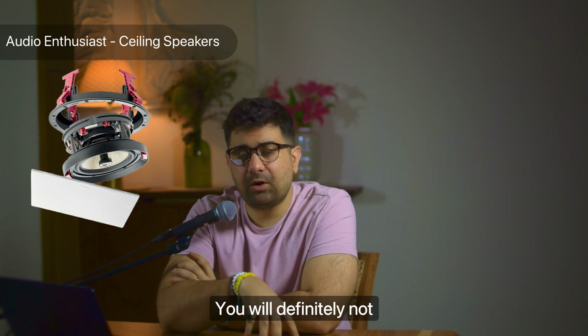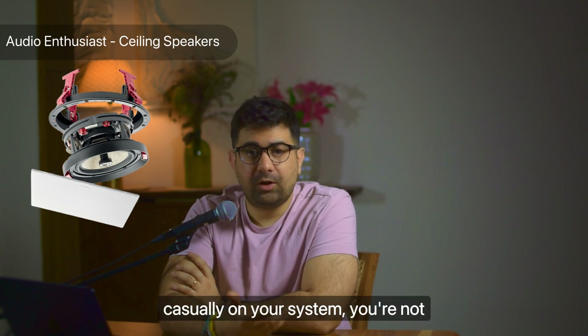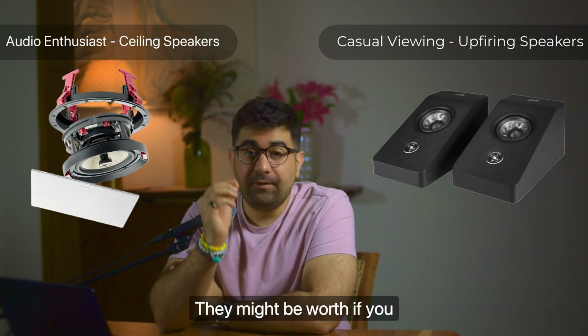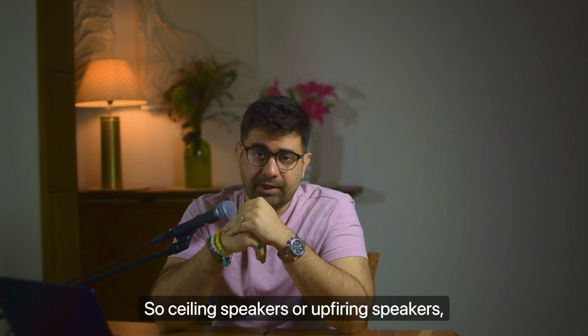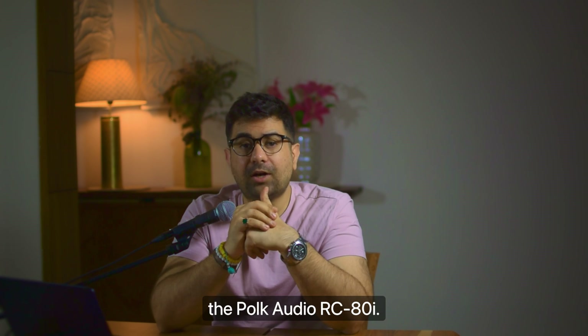You will definitely not enjoy up-firing speakers if you're an enthusiast. If you want to maintain your budget or just want to try Dolby Atmos casually and you're not really an enthusiast, then give up-firing speakers a try — they might be worth it if you have the right room for it. Let me know in the comment section below which you prefer. In my case, I'm using in-ceiling speakers — the Polk Audio RC ATI.